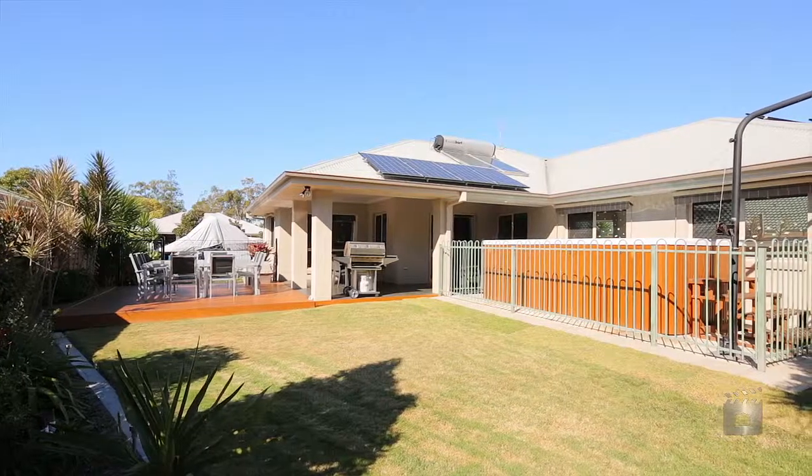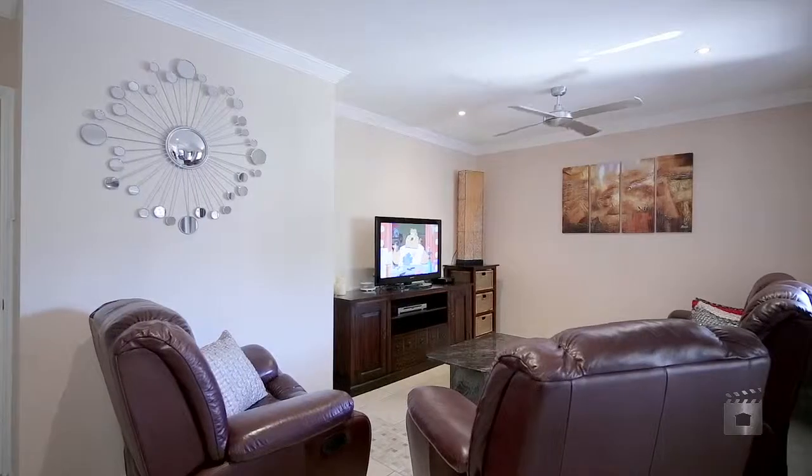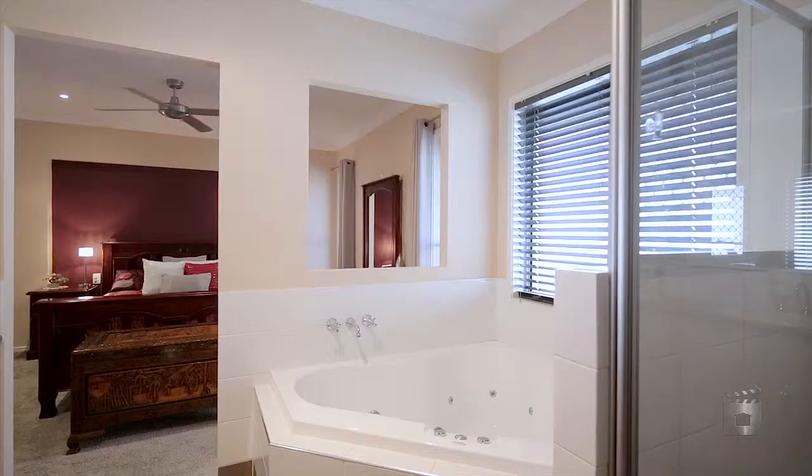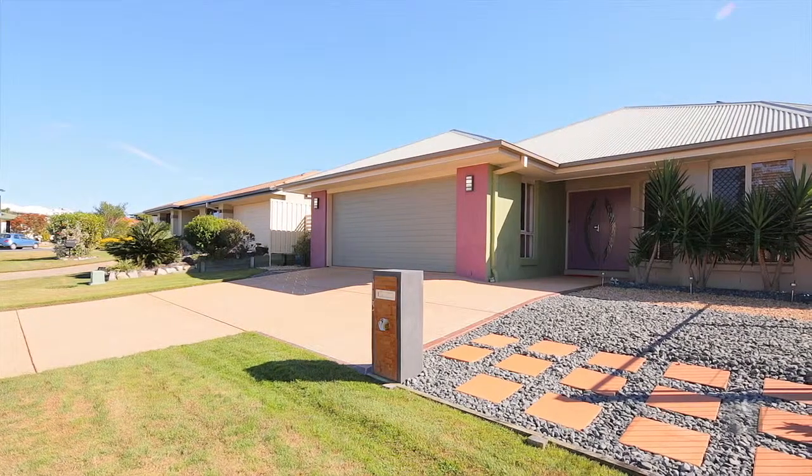The breezy outdoor entertaining area overlooks the infinity portable swim spa, perfect for nights spent gazing into the stars. This mint-conditioned family home has absolutely nothing left for you to do.